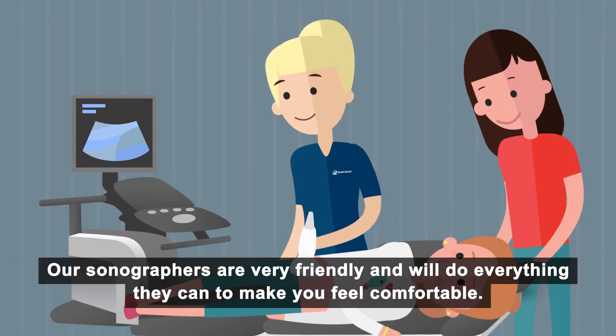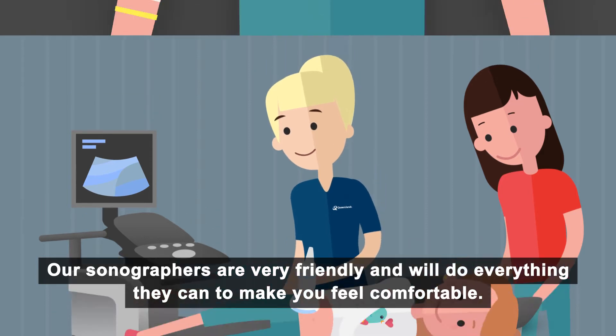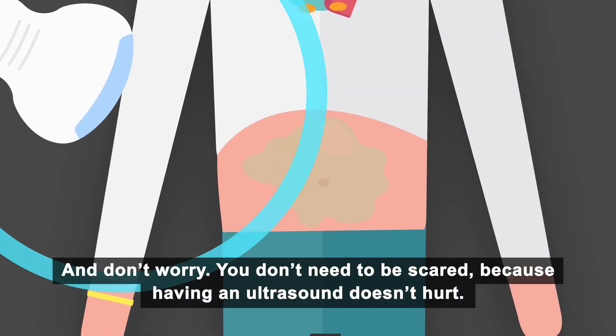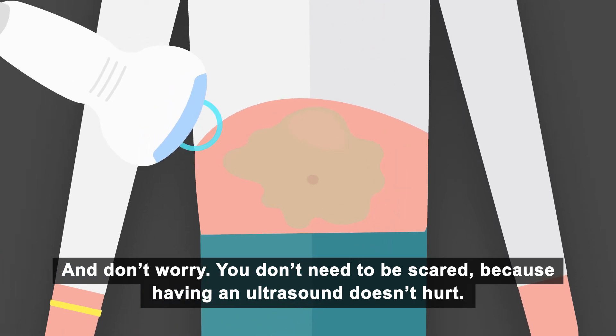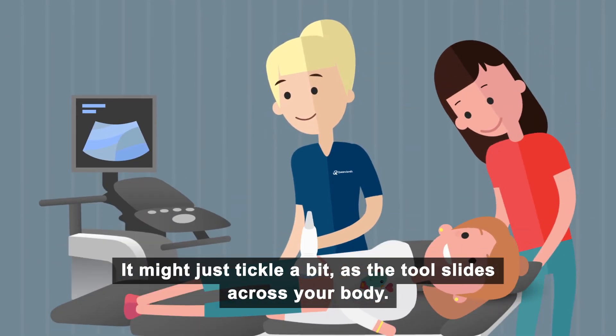Our sonographers are very friendly and will do everything they can to make you feel comfortable. Don't worry, you don't need to be scared because having an ultrasound doesn't hurt. It might just tickle a bit as the tool slides across your body.